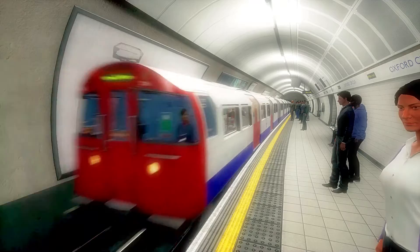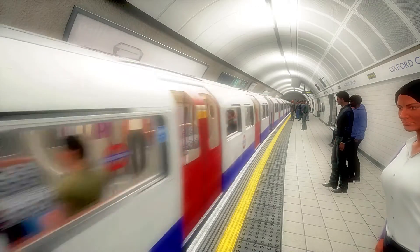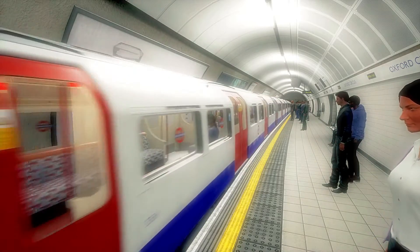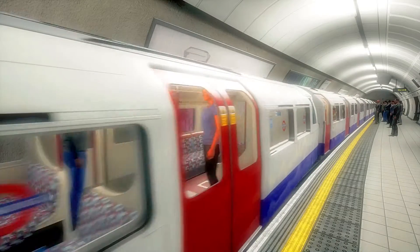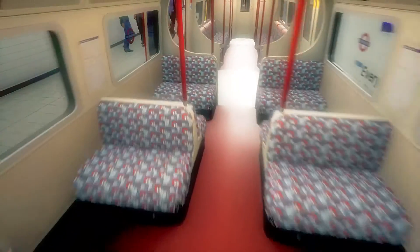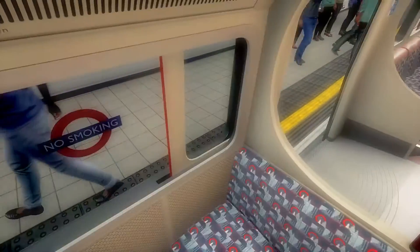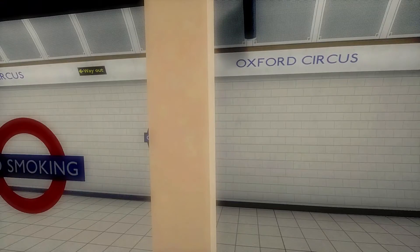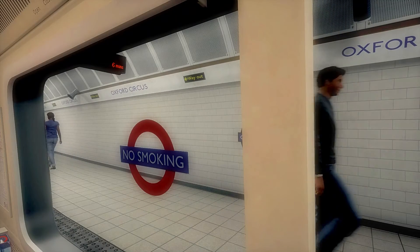Having been to the West End, I'm getting the northbound Bakerloo line this time to the most important match to enjoy at Wembley Stadium, where England are going to play in the FIFA World Cup qualifying round on their way to Qatar in 2022.